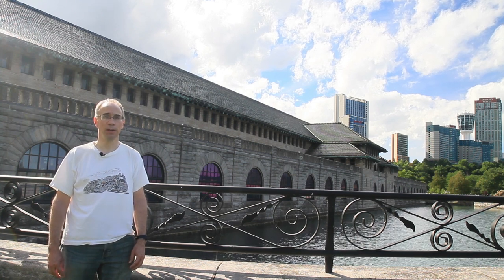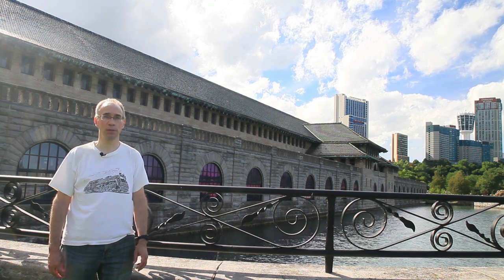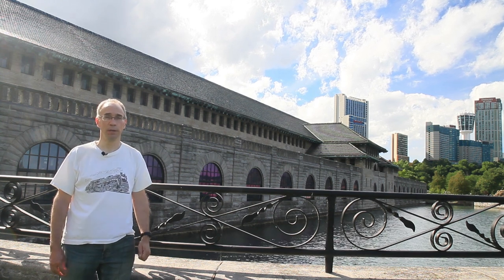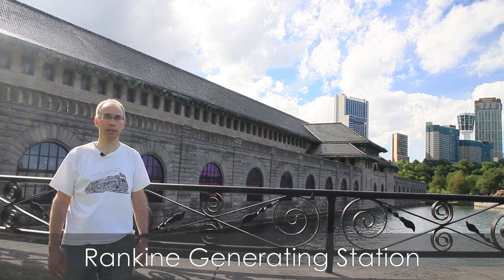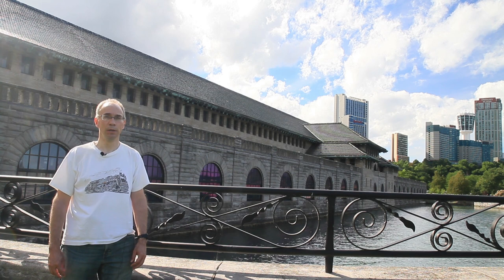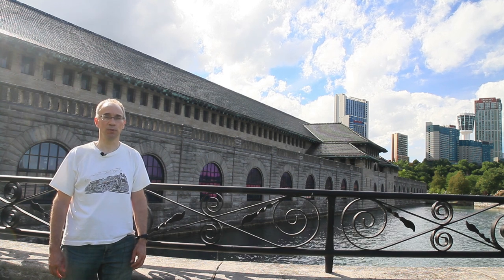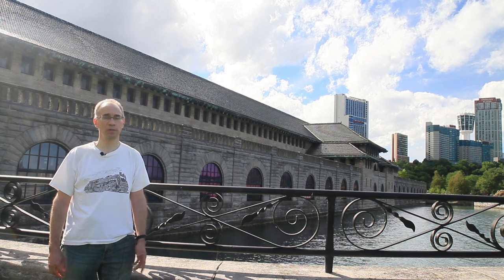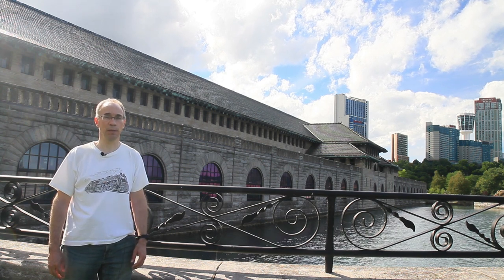Just over a decade later, three more plants opened in the span of just about a year. This magnificent building behind me is the first one — the Rankin Generating Station, which opened in 1905. It was built by the Canadian Niagara Power Company and named after the company's boss, William Rankin, who died just a few days after this plant opened. Strangely, it took them a couple of decades to name the plant after him.